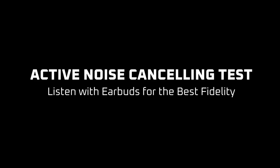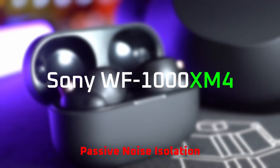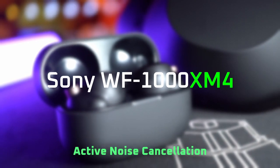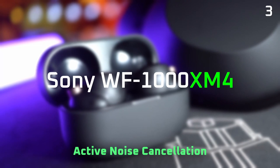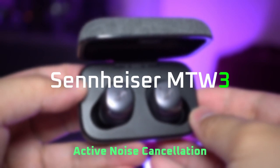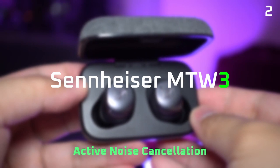Now we're gonna compare their active noise cancelling using the same background noise as before. They both are quite comparable — they did about as well at cancelling low frequency rumble, but the Sony's do seem to perform a bit better at muffling midrange noises. It probably is the foam tips, but overall both the Sennheiser's and the Sony's are quite close in terms of active noise cancelling.